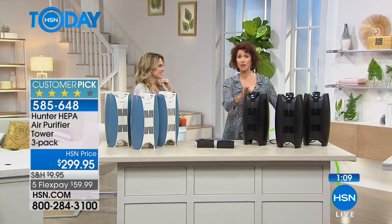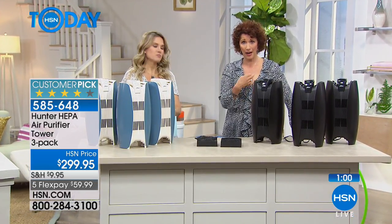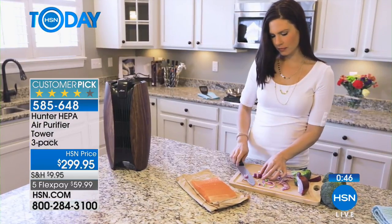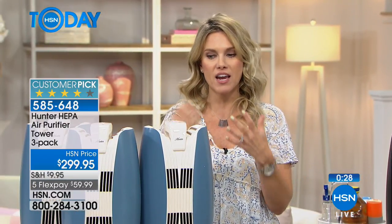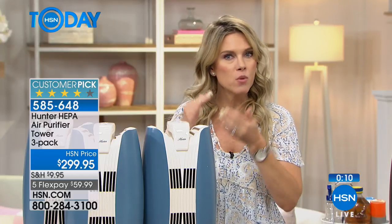Hunter has been around for 135 years — they know air purification. If you don't have an air purifier in your home, your lungs are doing that filtering. Today is a perfect season because we're coming out of winter where we've trapped everything in our homes — the smells, the dust, the dander, pet hair. Now we're going into spring and we open our windows, but everything from outside comes inside. When you close your doors at night and sleep, you're breathing that in and asking your lungs to clean and purify. Let Hunter do that for you with its multi-layer advanced filtration system.